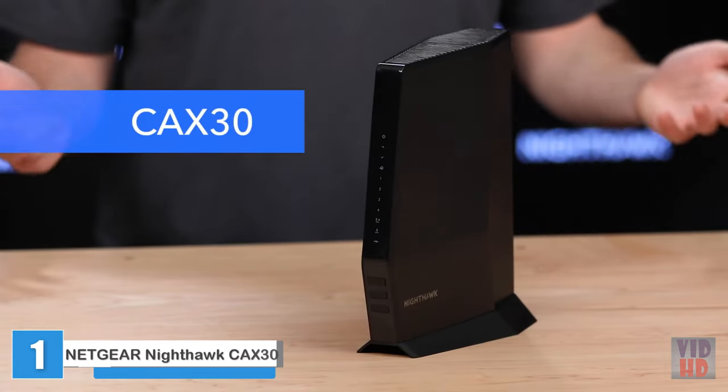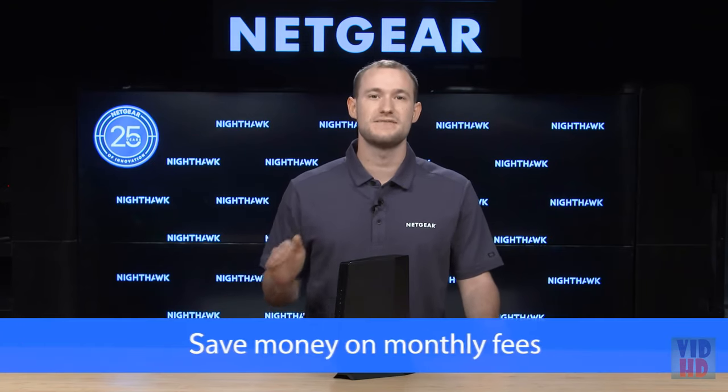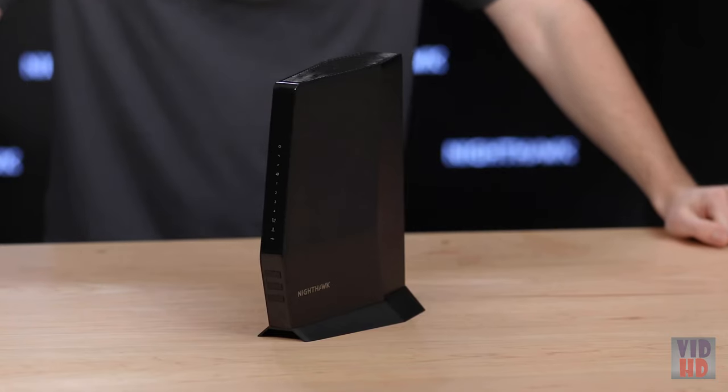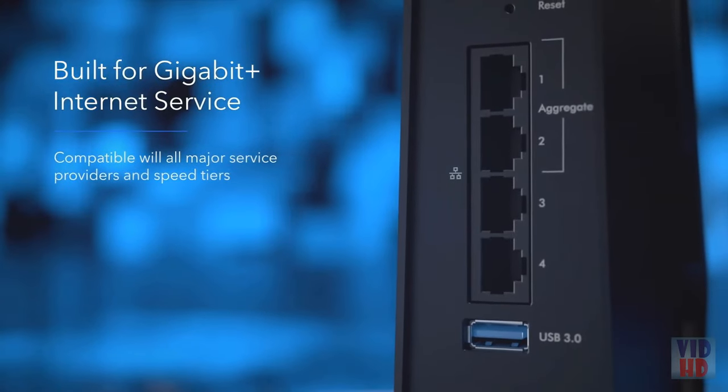Introducing the Nighthawk AX6 Wi-Fi 6 DOCSIS 3.1 cable modem router, or more simply, CAX30. If you're using the internet hardware that came with your internet plan, odds are you're paying a monthly fee to use it — that monthly fee can add up to around $168 a year. If you use your own hardware, you can save on these monthly fees and get more out of your internet plan. The CAX30 is compatible with all major US cable service providers with all internet speed tiers.